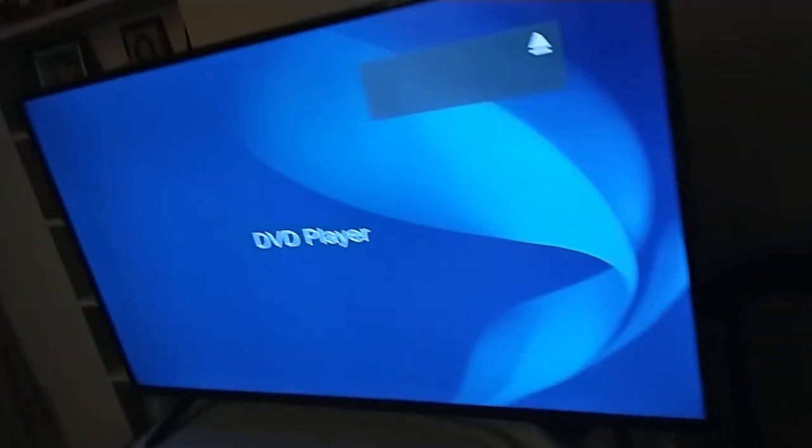Alright, that was the Columbia TriStar Home Entertainment logo, but on the Fire TV from the Sony DVD player.